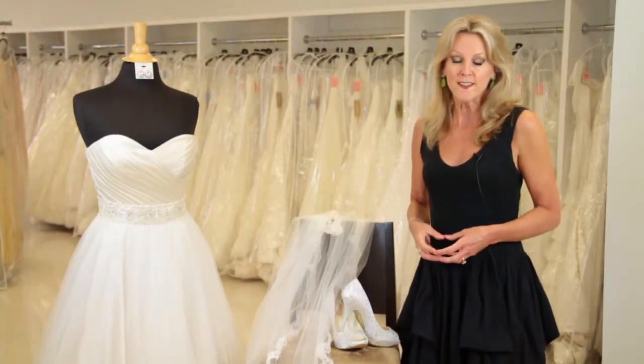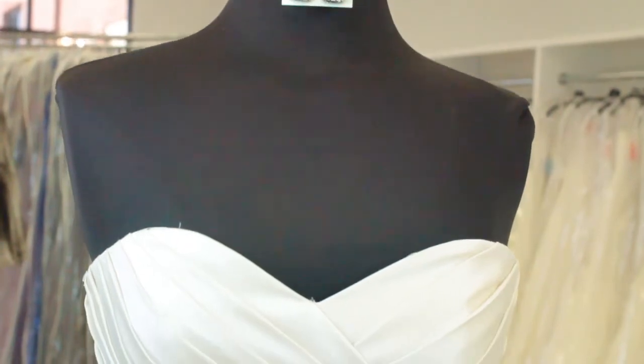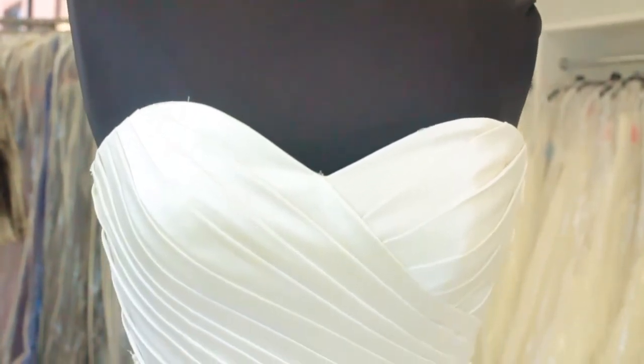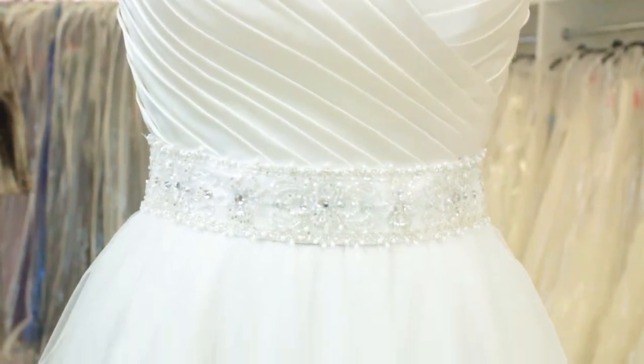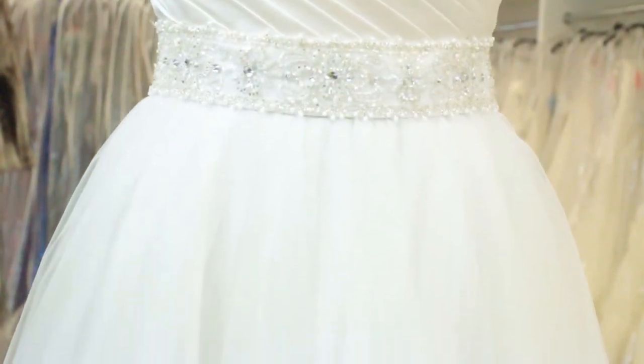Of course you're going to start with your wedding gown — that is number one — and then everything else you need to think about are all of the accessories. Start from your head and go down to your toes; it's the easiest way to remember.